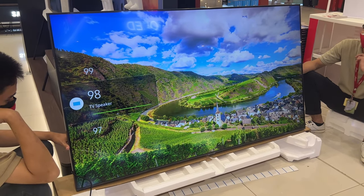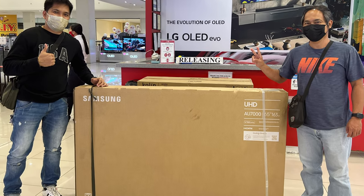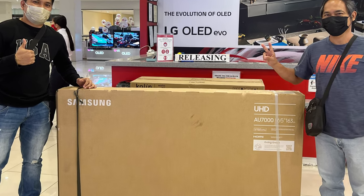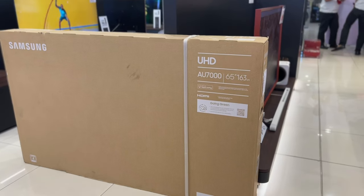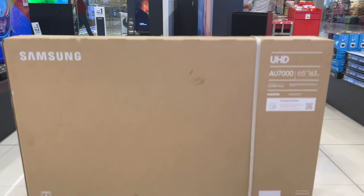I'd also like to thank Sir Marlon of Ket-Intha for visiting our store and availing of the Samsung 65 AU7000. If not for you, this video won't be possible. The Samsung AU7000 was originally released last year in 2021.